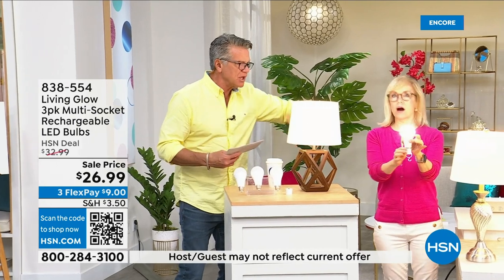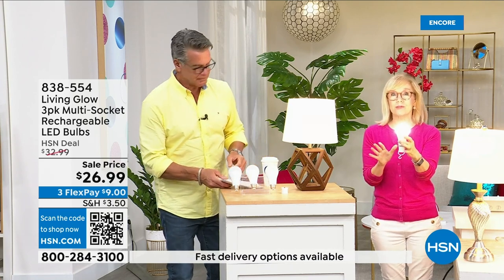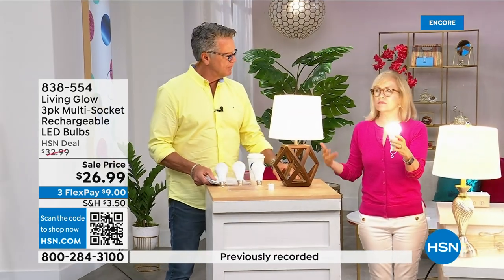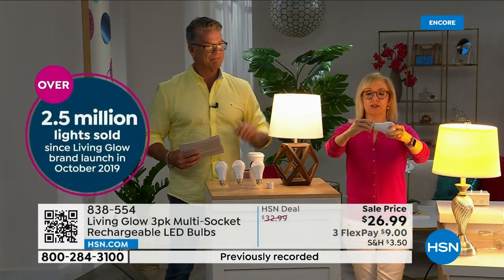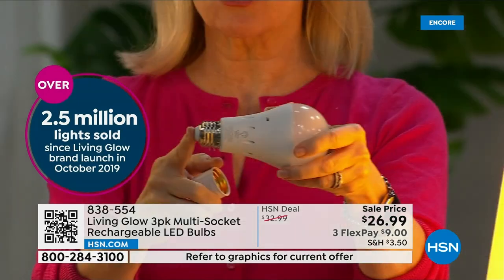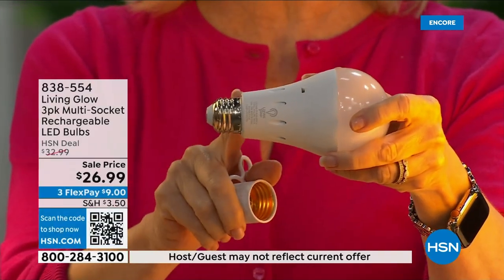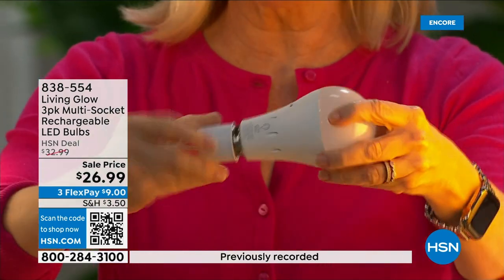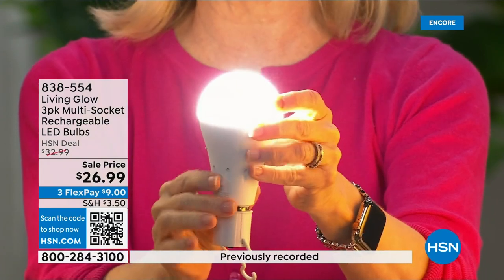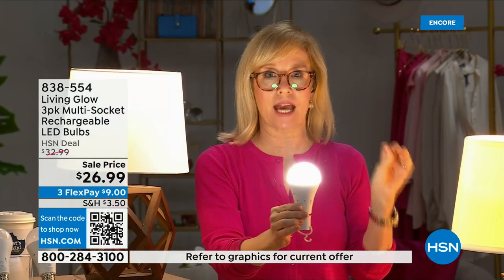This is our best-selling bulb, made by Living Glow. They came to HSN in 2019 and have sold over 2.5 million. It fits a standard socket — it's a regular LED bulb — but what makes it different is the battery inside. These now fit a multi-socket fixture too. When you lose power, the regular bulb goes off, but Living Glow will come on. You have battery backup for up to six hours.